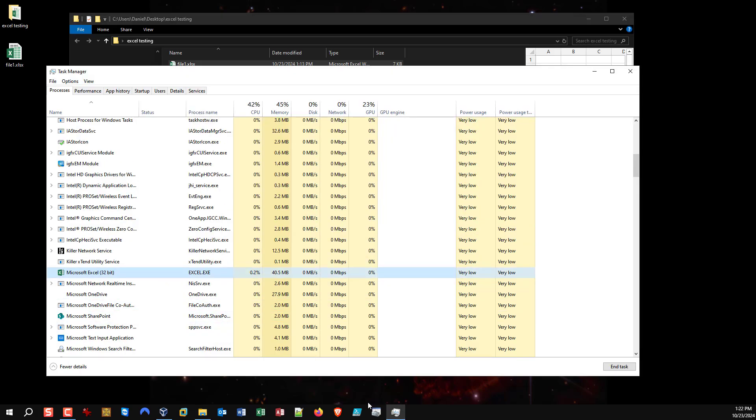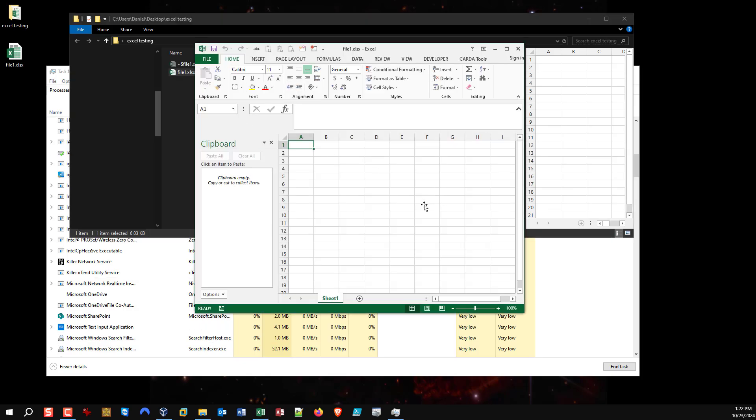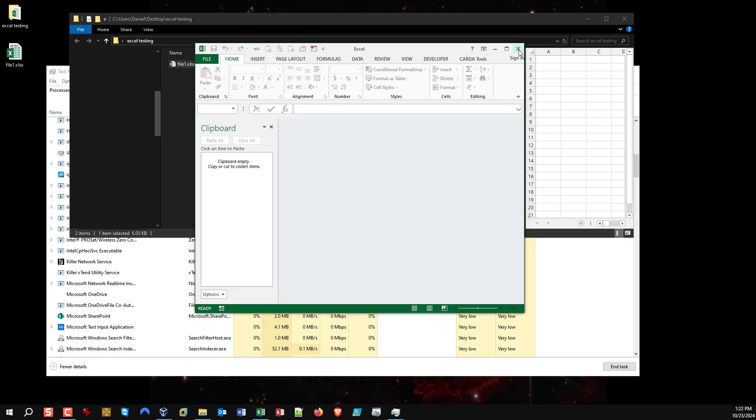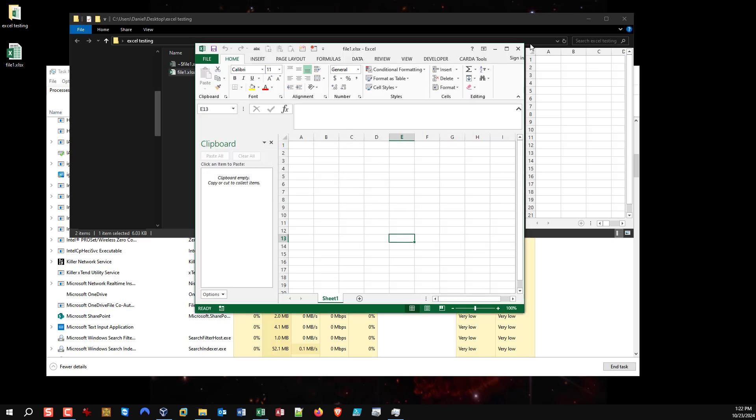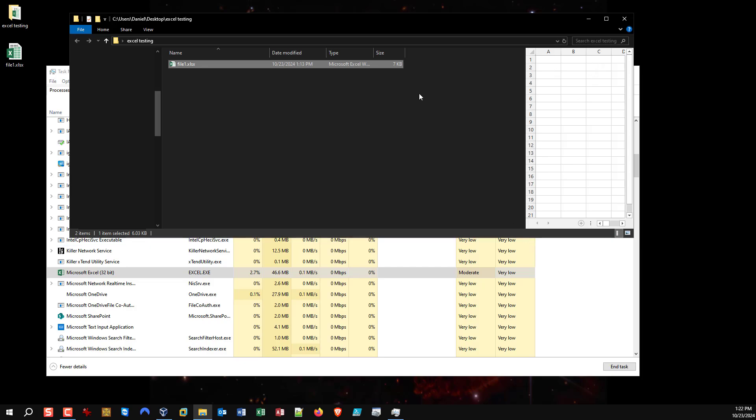Now if you look here, you'll see Excel remains running. I'm assuming it's because of this preview pane. This is reproducible — you can do this all day long. It will close the workbook but Excel remains open. Just a third time to prove the point — Excel remains open.